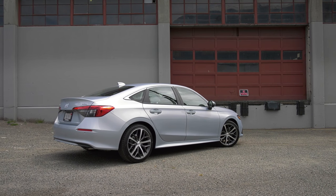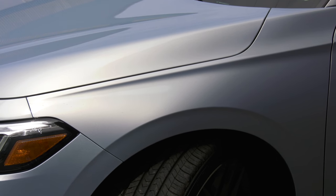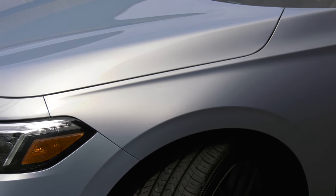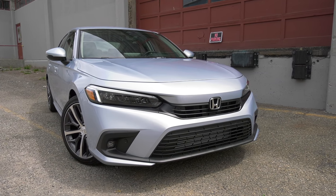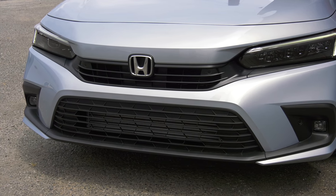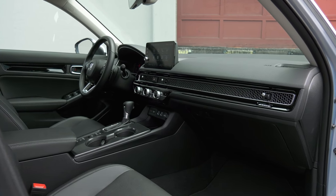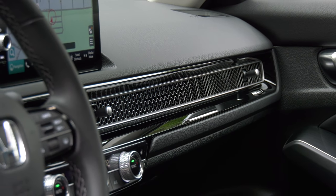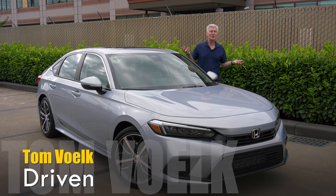The 2022 model, Generation 11 if you can believe it, is the most mature model ever. Generation 10's busy lines give way to simplicity — it looks a lot like Big Brother Accord, right down to the hammerhead grill, and the cabin gets the same grown-up look. The Acura division might get a little jealous. There are a lot of sedan choices, but here's something interesting.